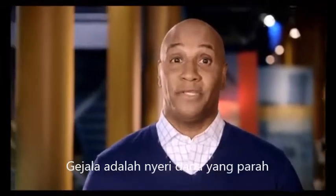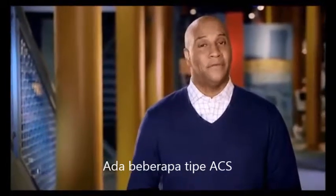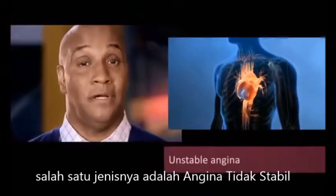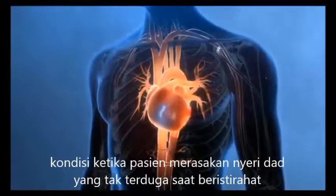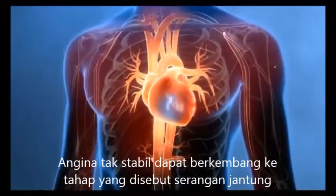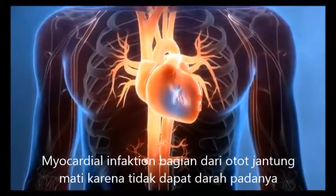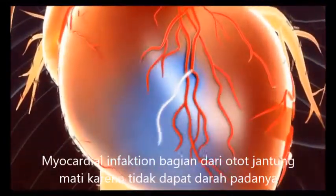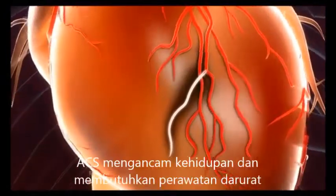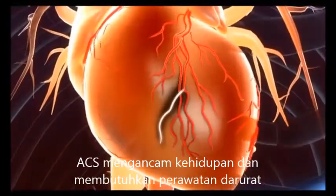You probably experienced some of the symptoms of ACS. Severe chest pain or chest pressure are common. There are several types of acute coronary syndrome. One type is called unstable angina, which is a condition where a patient feels unexpected chest pain when resting. Unstable angina can progress to another type of ACS called a heart attack. During a heart attack, also known as myocardial infarction, part of the heart muscle dies because of lack of blood reaching it.